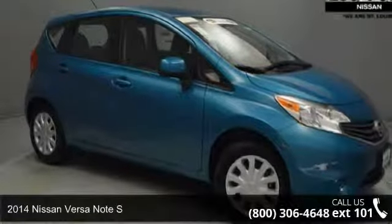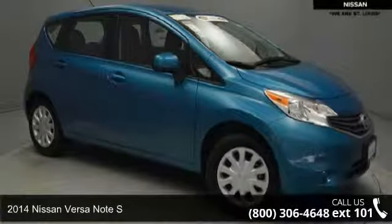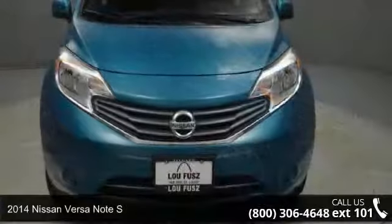Arrive in style with this 2014 Nissan Versa Note S. This may be the set of wheels you've been looking for.